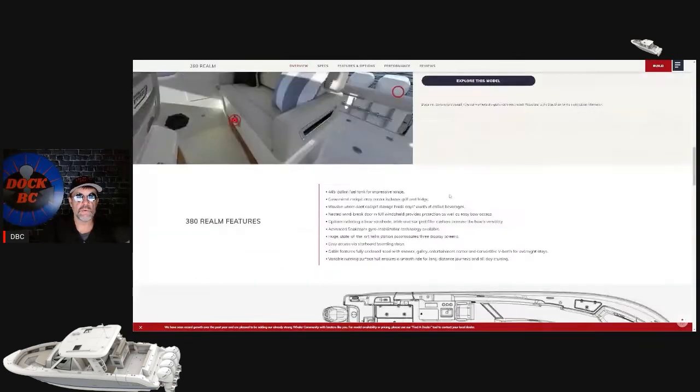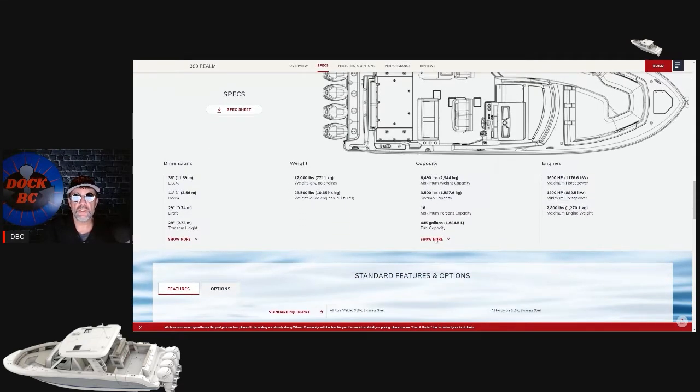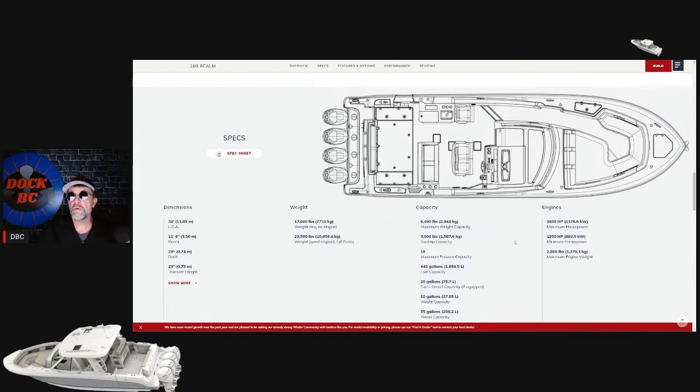Let's go down and check the specs of this boat out. The overall length is 38 feet. The beam is 11 foot 8, so that's a pretty beamy boat. The dry weight is 1,700 pounds, and then you throw in your four outboards and liquid it all up, and you're up to 23,500 pounds. Fuel on board is 1,684 liters, plus another diesel fuel tank of 75 liters, a wastewater tank of 37 liters, and a freshwater tank of 208 liters. You've got two engine configurations - the minimum horsepower is 1,200 and the maximum is 1,600. If I was buying this boat, I'd be maxing her out with 1,600 horsepower.